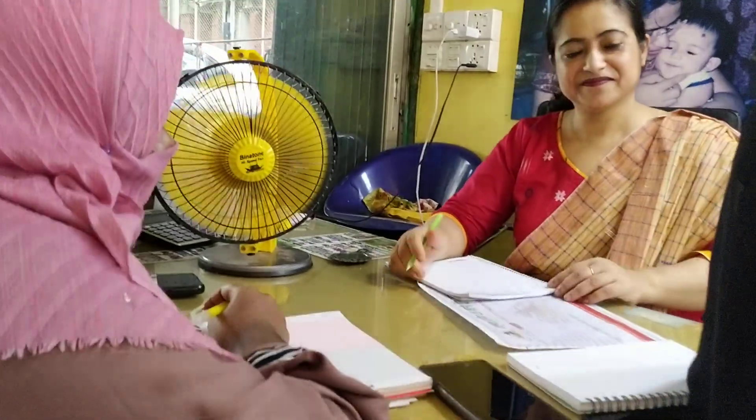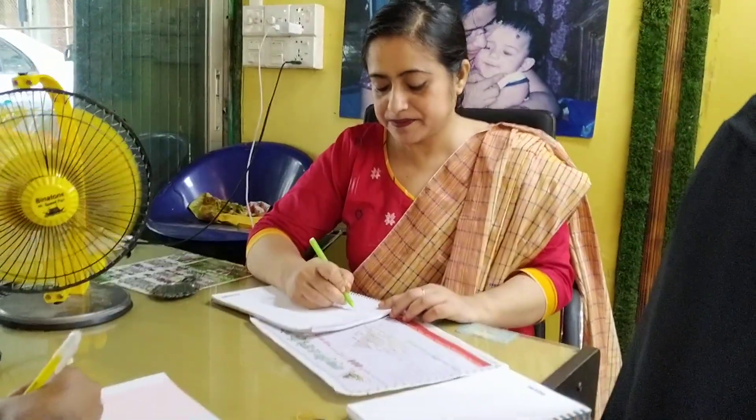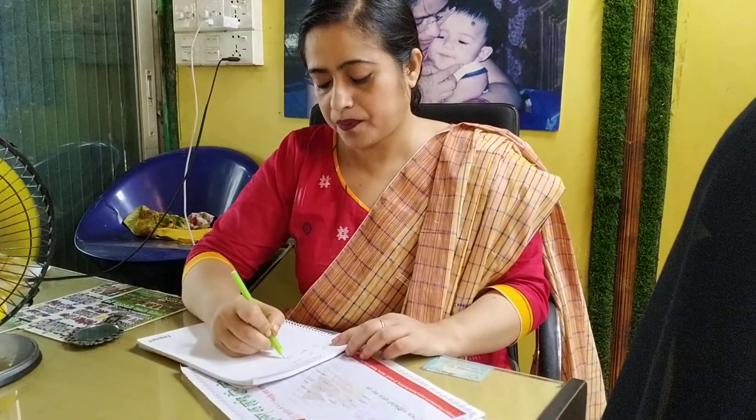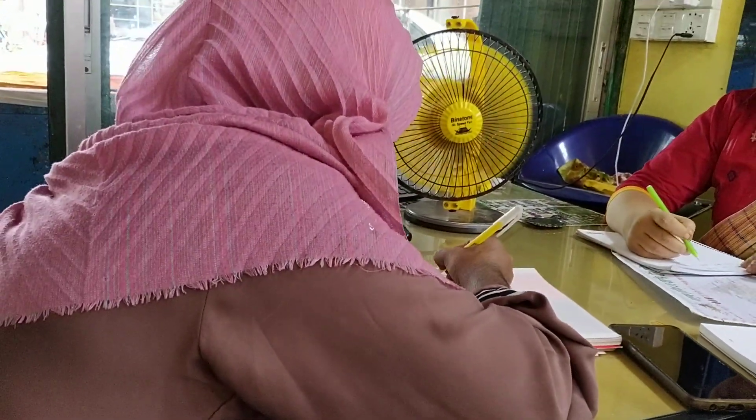Yes, sir. Our time is the event. The hand-pinned object is the brush. The brush.